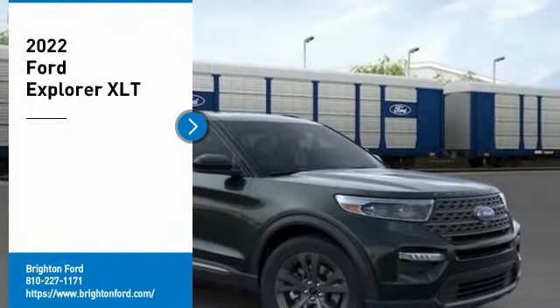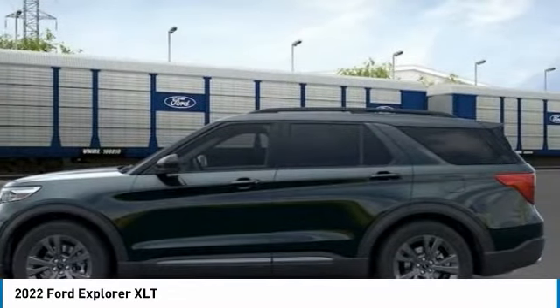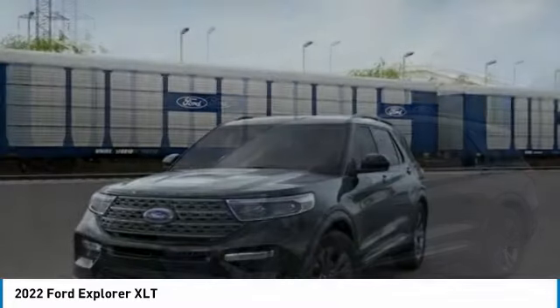Forged Green Metallic 2022 Ford Explorer XLT 4WD Automatic 2.3L EcoBoost, 20/27 City/Highway MPG.